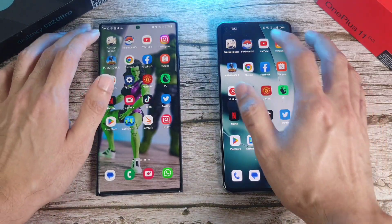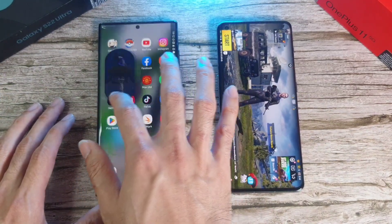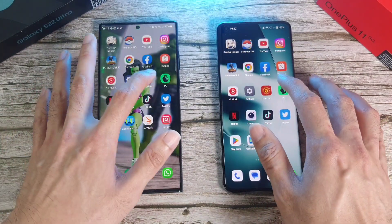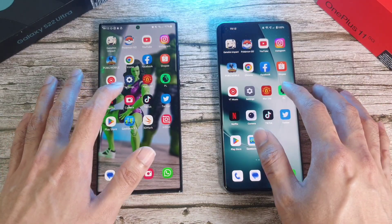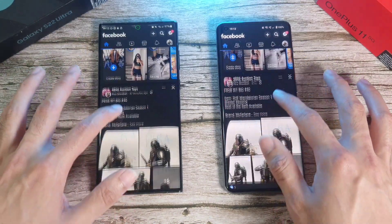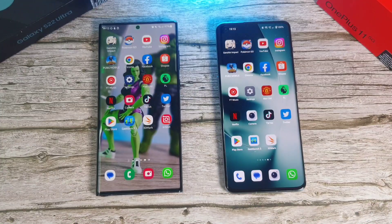Now for the RAM test. Starting with Genshin Mobile — no refreshes on both phones. PUBG Mobile — a refresh on the S22 Ultra. Pokémon Go — no refresh. Premier League app — a refresh again on the S22 Ultra, running the latest One UI 5.0, while the OnePlus is on the latest OxygenOS. Twitter — not too bad. Facebook — both holding up very well. Instagram — no major refreshes. YouTube — mostly the same, with only about two of the heavy apps refreshed on the S22 Ultra.